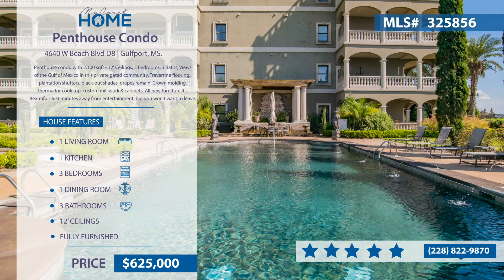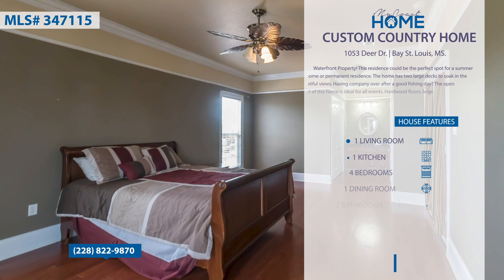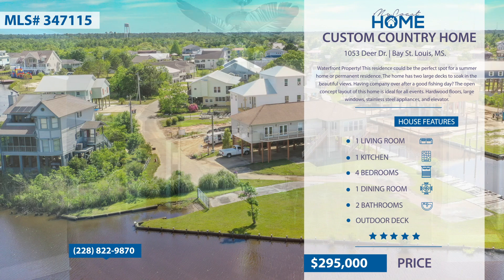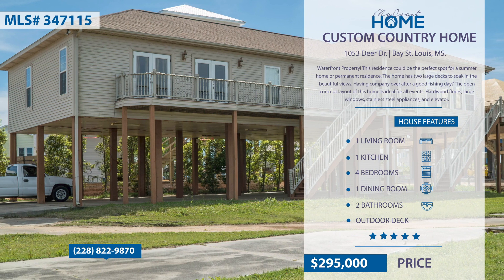This is a waterfront property with amazing views. Take the boat out to the Jordan River and enjoy all the great fishing Bay St. Louis has to offer. The home has two large decks to soak in the beautiful views. The open concept layout of this home is ideal for all your entertaining needs. Hardwood floors, large windows, stainless steel appliances, and an elevator are just a few of the amenities this home has to offer.